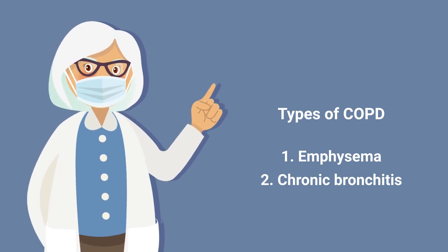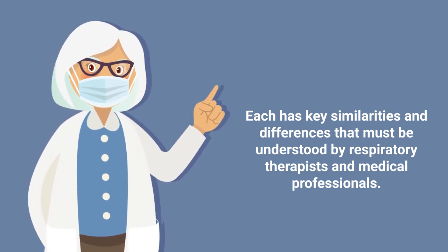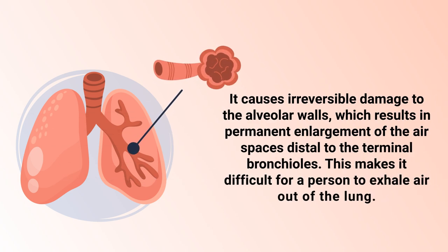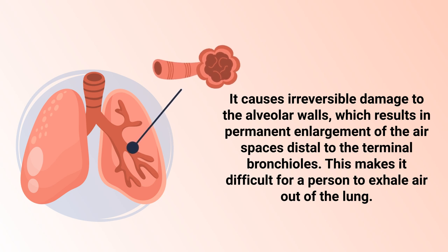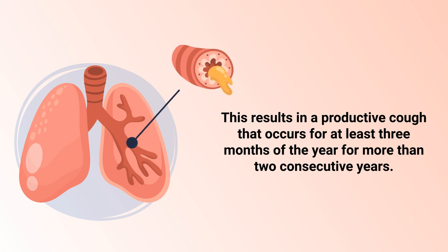The two primary types are emphysema and chronic bronchitis. Emphysema is an obstructive disease that causes increased lung expansion due to air trapping. It causes irreversible damage to the alveolar walls, resulting in permanent enlargement of the air spaces distal to the terminal bronchioles, making it difficult to exhale air. Chronic bronchitis is characterized by increased mucus production in the trachea and bronchi, resulting in a productive cough that occurs for at least three months of the year for more than two consecutive years.